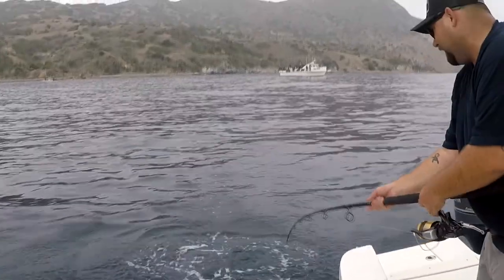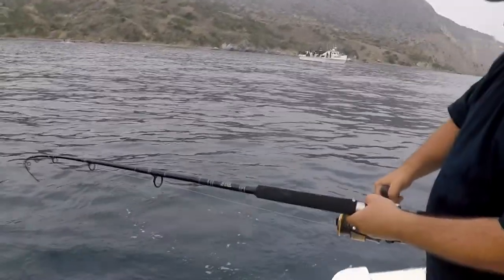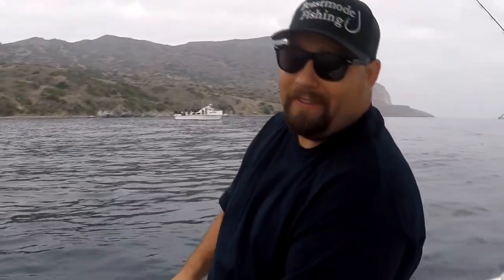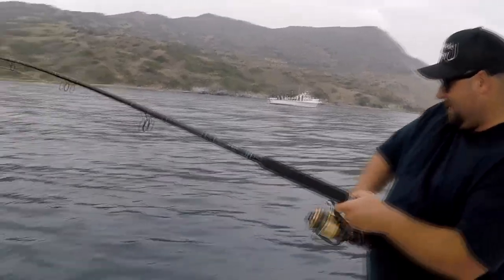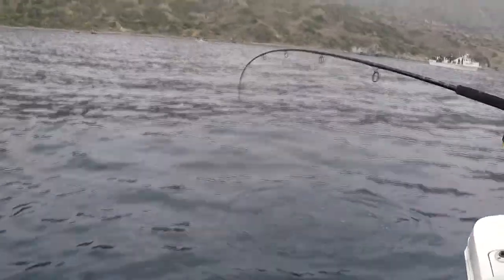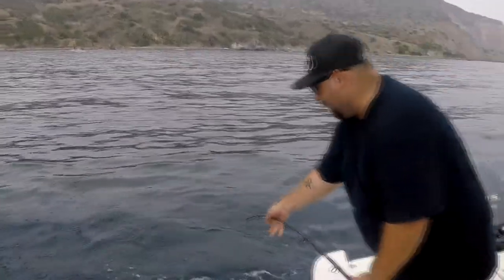Oh, Bonita. It's a Bonita. So we got a nice little Bonita. I tail hooked him so he's a little pissed off. Let's see if I can get him up over here. Grab that net, man. Pass me that net.